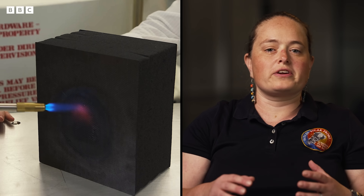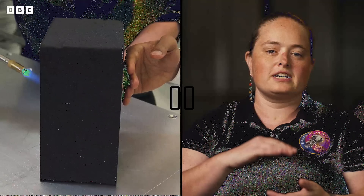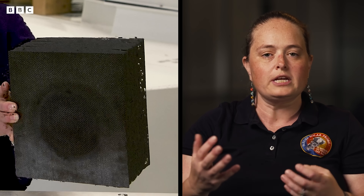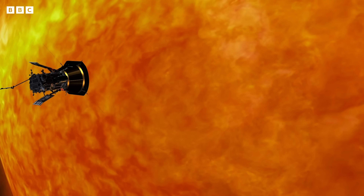One of the things when you're designing something for space as an engineer is you actually want to keep things quite simple. The Parker heat shield is about four and a half inches thick and on both sides there is a material called carbon-carbon. It's a lot like the graphite epoxy that you might find in your golf clubs or in a tennis racket, and then in between is carbon foam. That together, as basically just a big sandwich, is what protects the probe from the Sun.